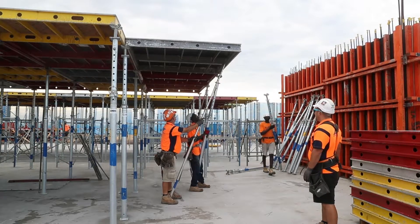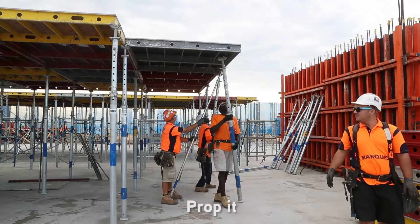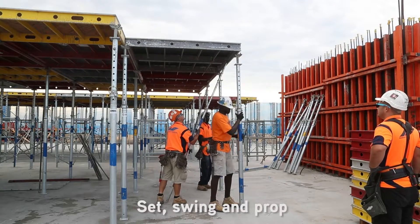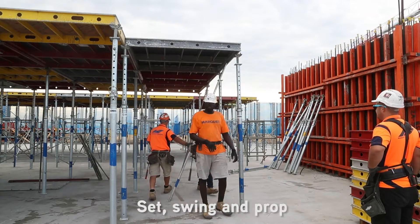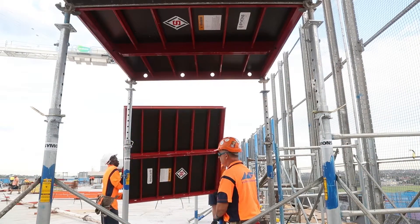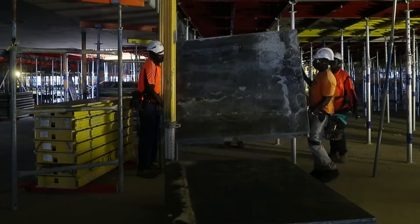Step three: prop. Position the pre-lengthened props to complete the process. It's set, swing, and prop — just that simple. This repetitive process yields productivity well beyond conventional handset falsework systems.